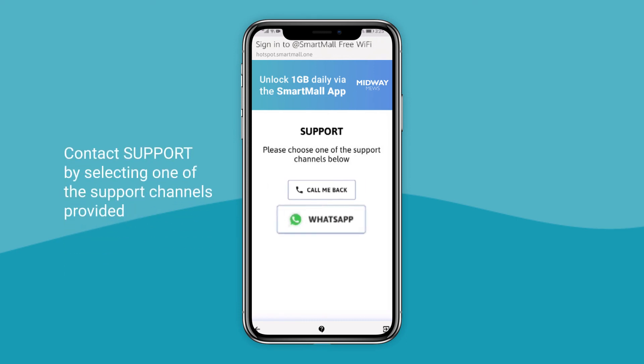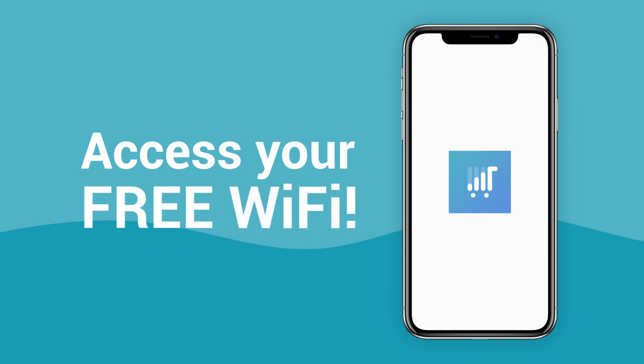Struggling? There is plenty of support. Download the SmartMall app today.